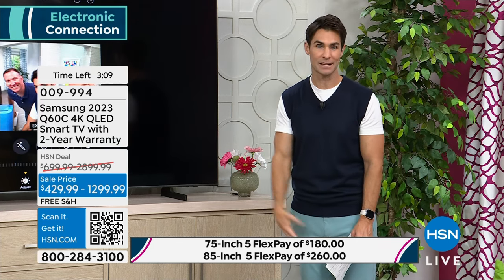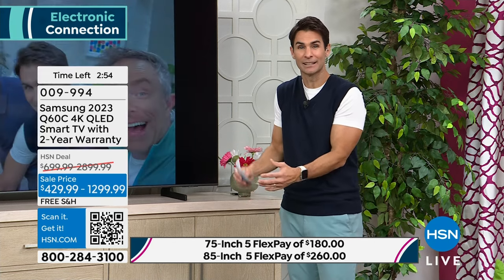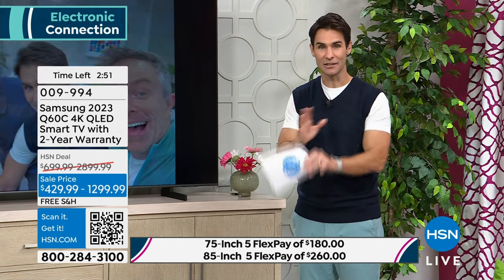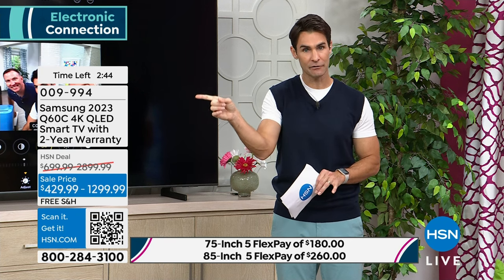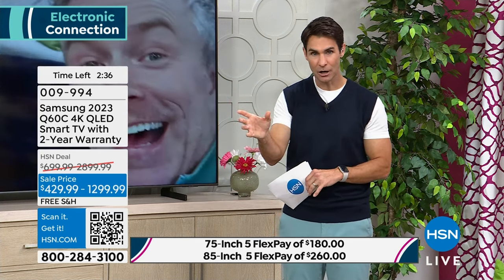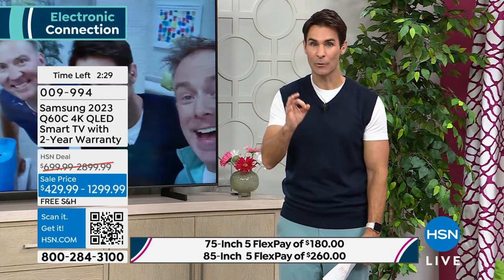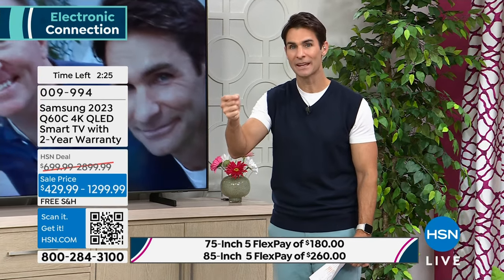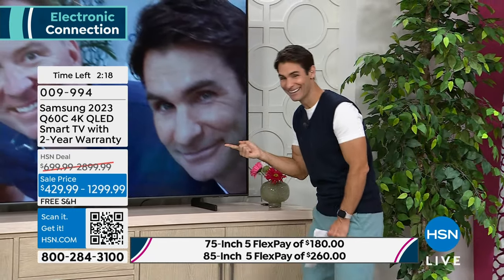You're getting the 85-inch home today. We're going to cover the shipping and handling. Think about the time spent with family watching movies, watching your favorite show, watching sporting events — the World Series, big football games, college football, March Madness, the Olympics this summer — you're going to be watching them on the latest technology. To get it home: use the item number 009994 on your screen or scan the QR code with your smartphone. You'll go right to the link and be able to pick out your TV. We have the 43-inch, 50-inch, and 85-inch available. Now is the time at this price — the lowest price we've ever done.